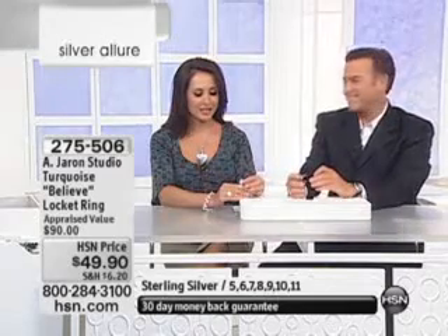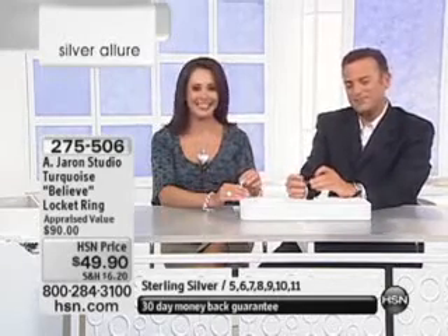Thank you for calling us, Carol. You're very welcome. And thanks for being a shopper at HSN. You're one of my favorite hosts. Thank you, sweetheart. Take care now. Thank you, Carol. You too. Bye-bye.